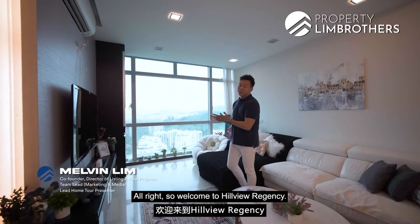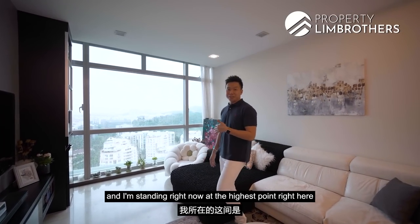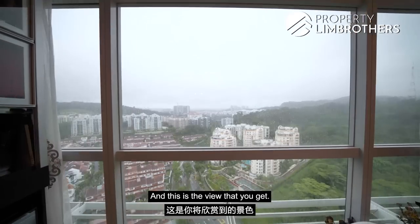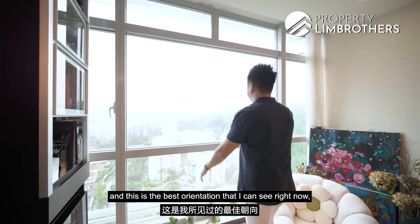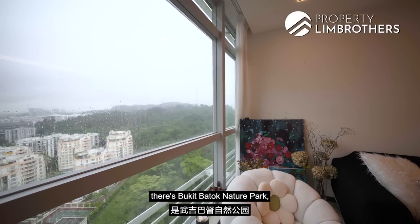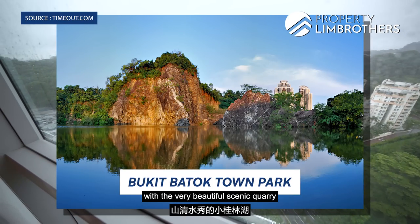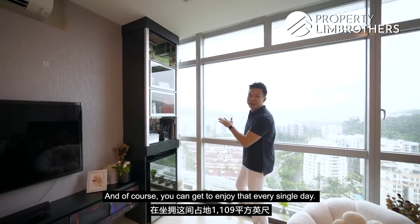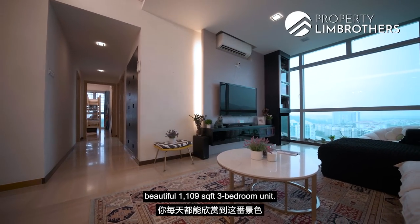Welcome to Hillville Regency. We are bringing you to this beautiful 3-bedroom unit. I'm standing at the highest point in Hillville Regency condo, and this is the view you get if you own a top floor unit like this one — the best orientation. On my right is Bugibato Nature Park, and on the left is the little Kuilin Lake with its beautiful scenic quarry. You can enjoy that every single day when you own this 1,109 square feet 3-bedroom unit.